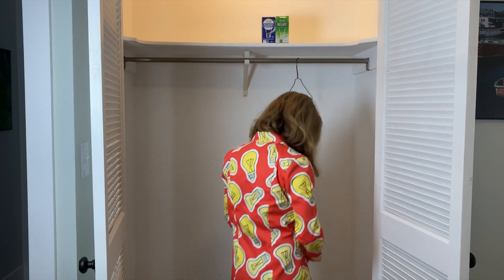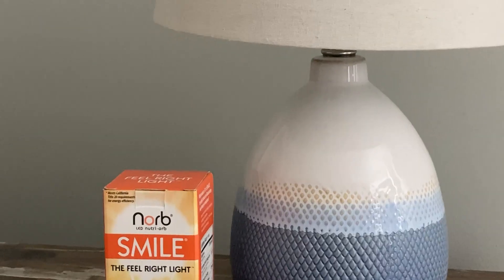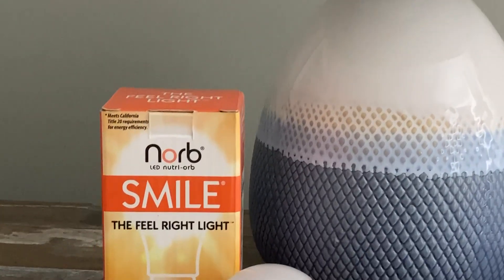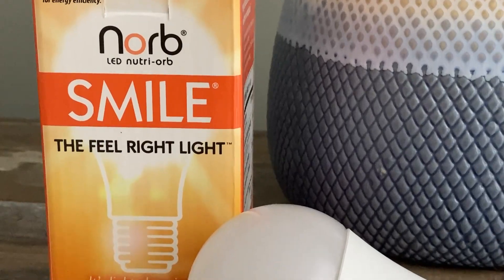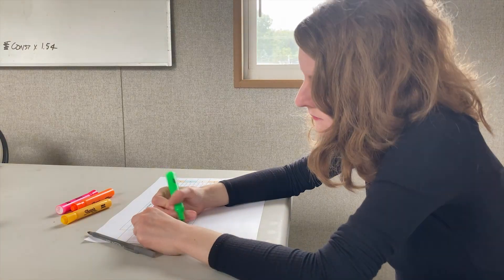It also pairs excellently with our Norb Smile bulb for rooms where you spend your daytime hours. Norb Smile does just the opposite of Norb Sleep — it mimics morning sun to help boost mood and productivity.